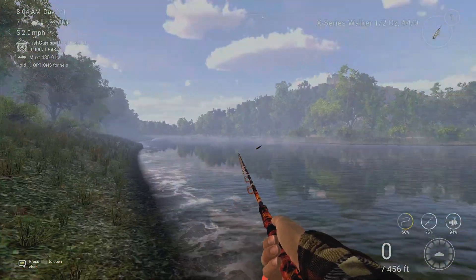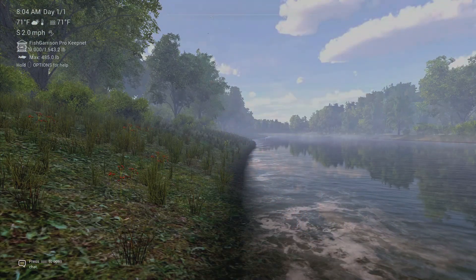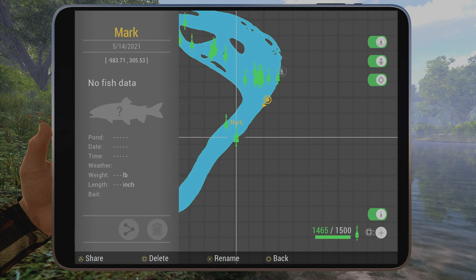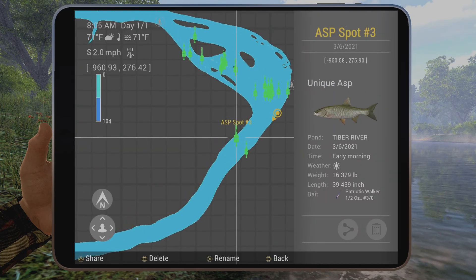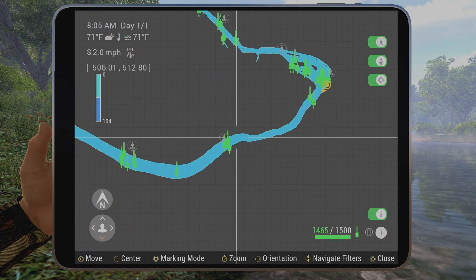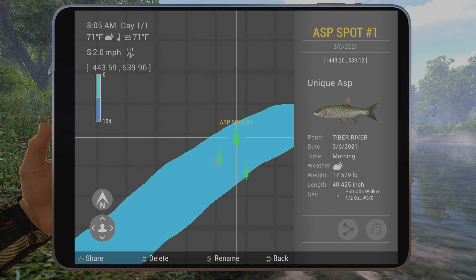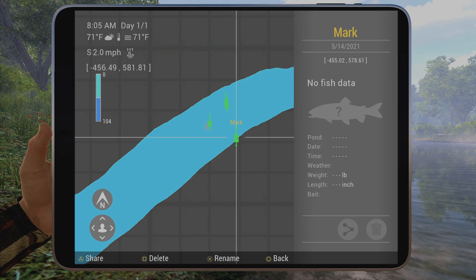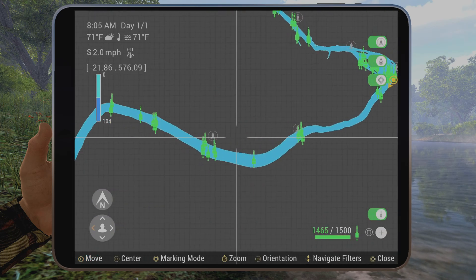This spot is right up there — you can see the stand marks and the casting marks. On the map they are right here. If you want, you can pause and put these coordinates in yourself on your own map. The second spot is right here, and the top spot is right here.